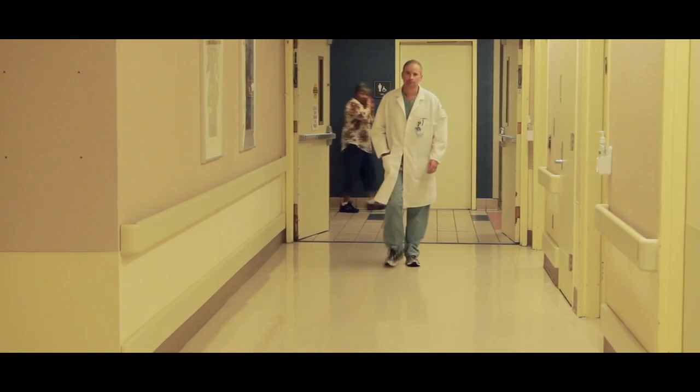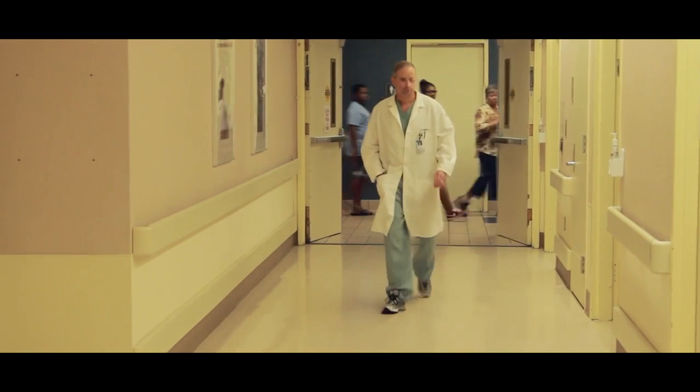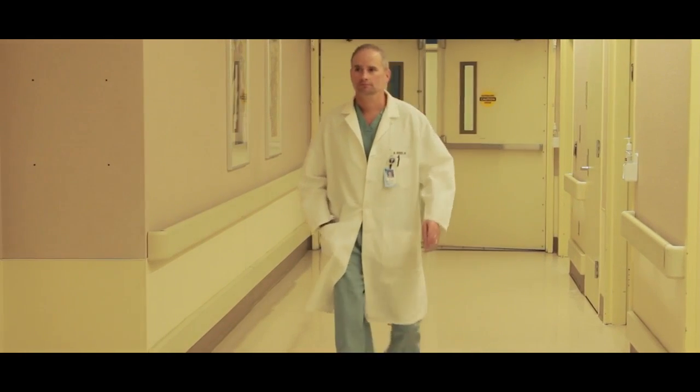My name is Mark Mercer. I'm a physician. I've been practicing emergency medicine since 2002. My experience placing central lines comes from my period of training, which was between 1998 and 2002.